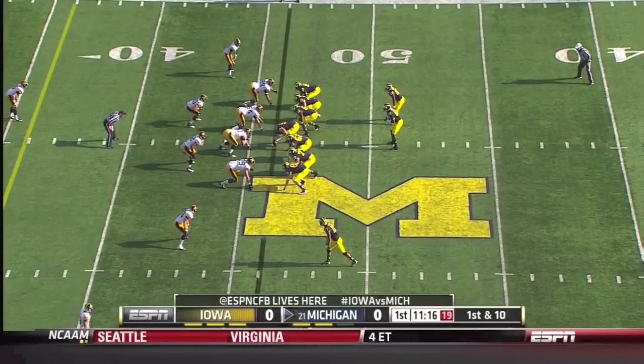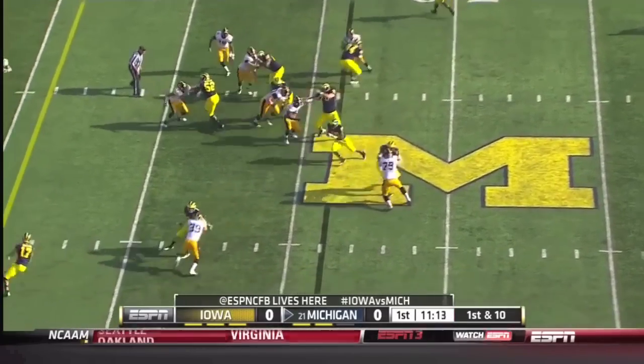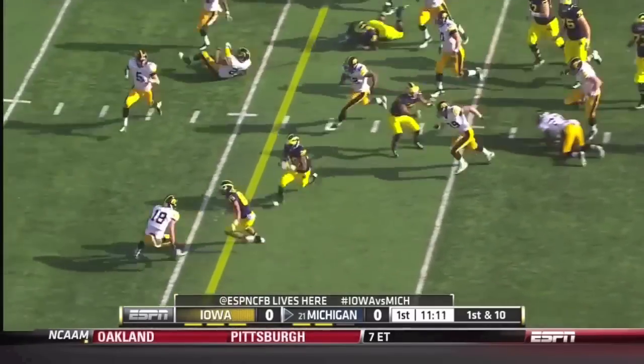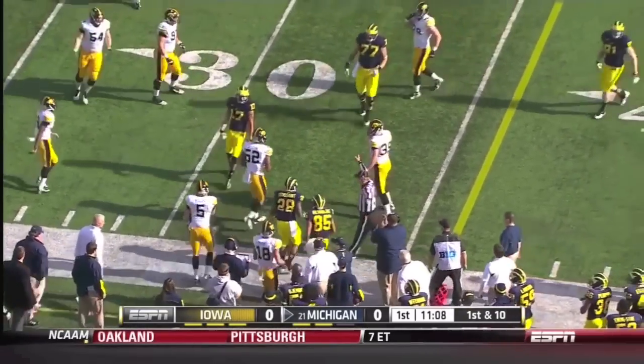Gardner, the quarterback, is two for two throwing. An inside run to Toussaint — big hole inside the 40-yard line. Toussaint pushed out at the 33, a 13-yard gain.